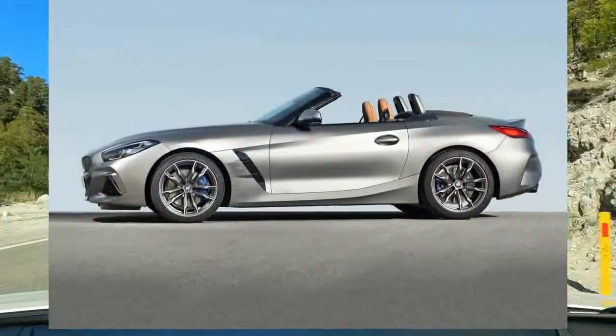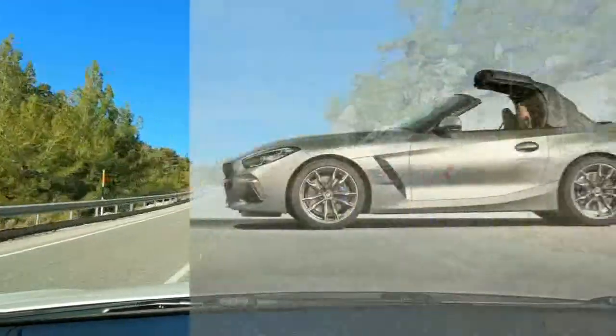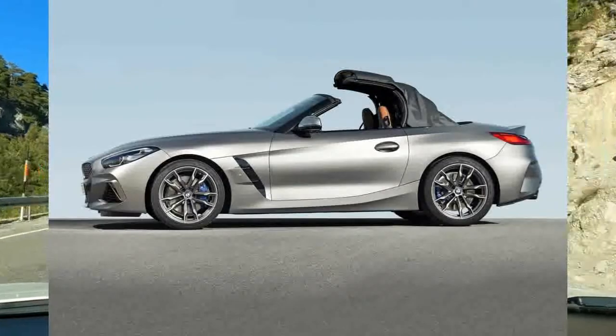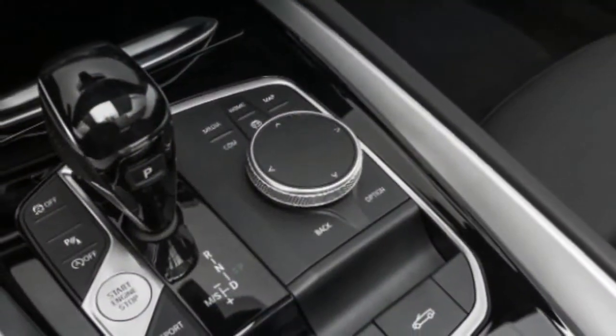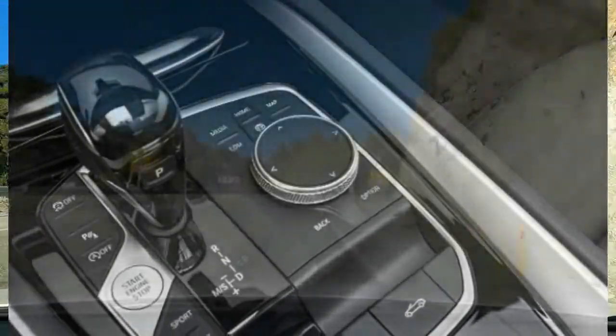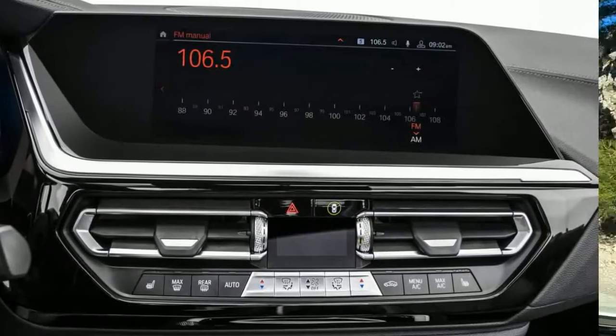The Z4 sDrive30i we tested accelerated from 0 to 60 mph in a brisk 5.3 seconds. The engine has good mid-range punch too, which is nice for making a pass on a highway. But it can feel sluggish off the line unless you're using the Z4's launch control, and it loses steam toward the top of the rev band.